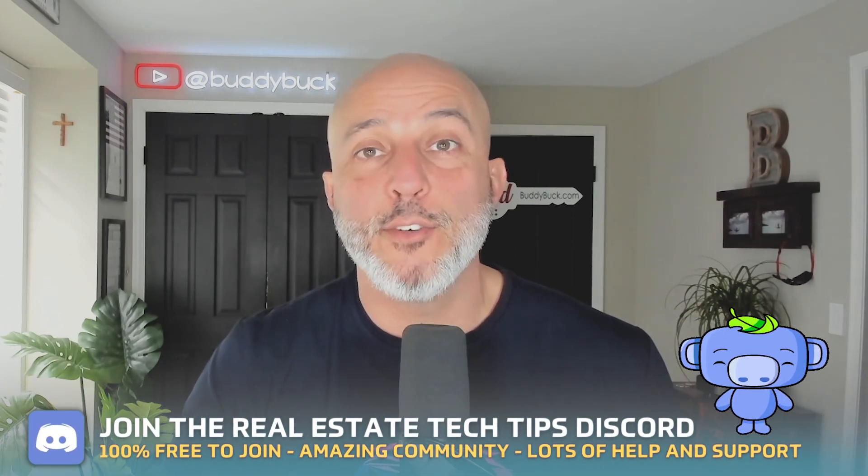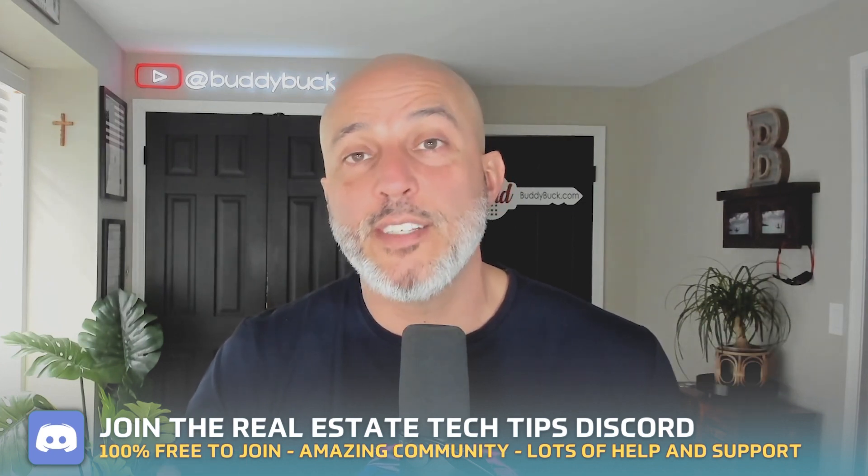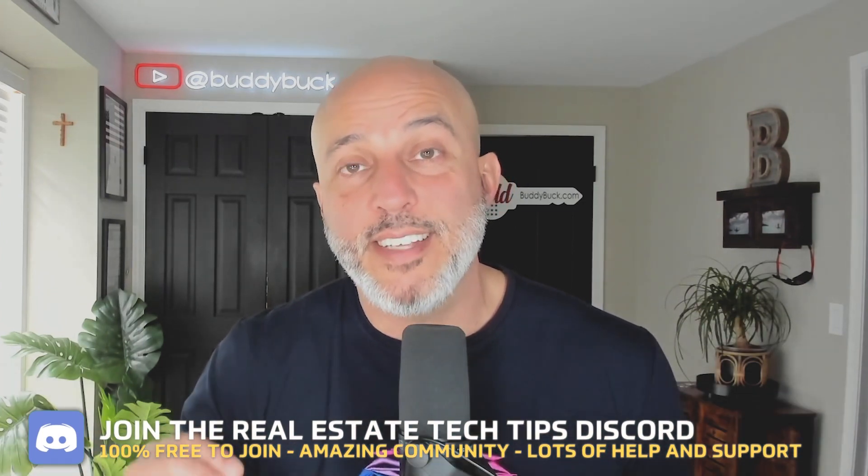Remember, we have a Discord server dedicated to real estate tech tips. If you're a real estate agent with questions, a client, someone who wants to learn about technology, or a business owner that wants to improve your tech game — join our Discord server. We're there, we're building a community, we're building it together. Thanks again for watching, and we'll see you on the next one. Buddy Buck, peace.